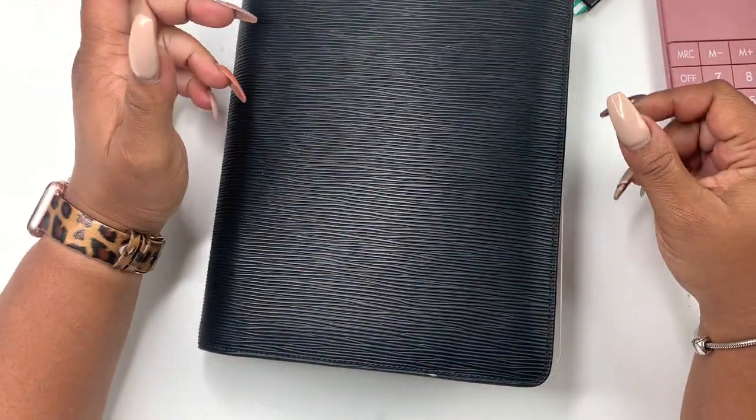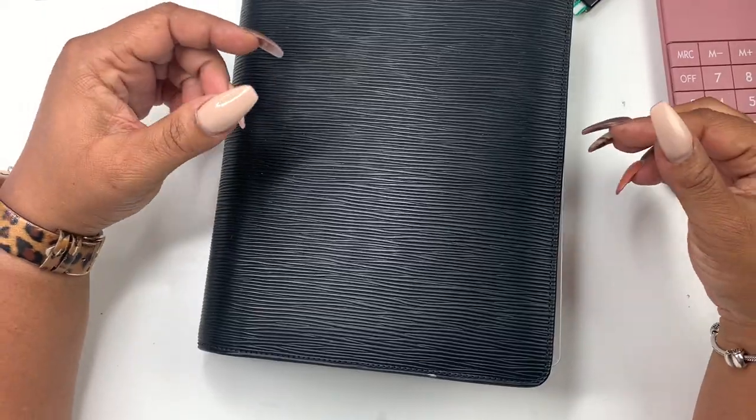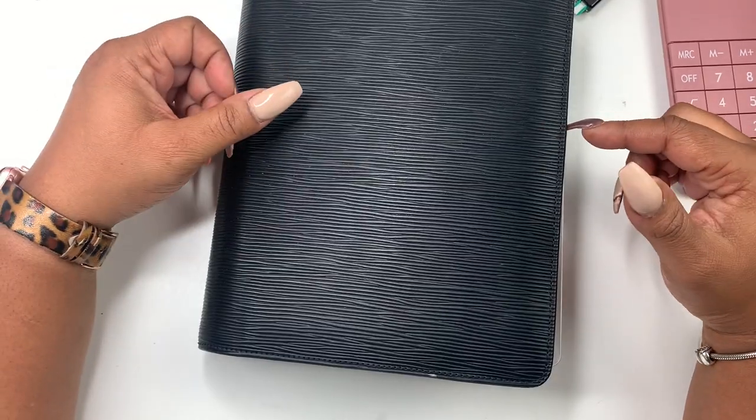Hello everyone and welcome to Norris Cove. I'm Yoshida. Today we will be doing our October budget. We are a little bit behind, but let's hop right into it. If that is something that you would be interested in, stay tuned.